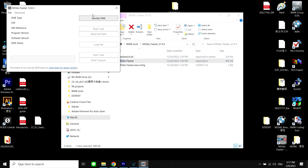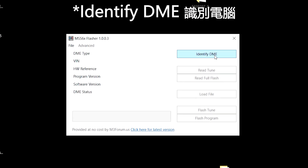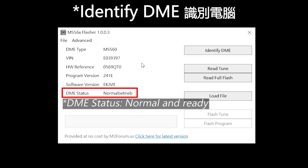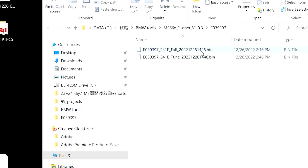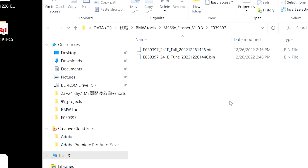Run the MSS6X Flasher you just unzipped. First press the Identify DME button to establish communication with the car. The flasher will show the information it obtained from the DME on the left side. Always note the DME status — although it is in German, it should be 'Normal Betrieb', which means Normal and Ready. Read the full flash of the DME, which consists of the program and tune. This process took around 50 minutes for me. When the full read is done, the data is saved in a folder named to the last 7 digits of your BIN. There are two BIN files: the full read and the tune — their format is Galeto V54. Remember to back them up securely.